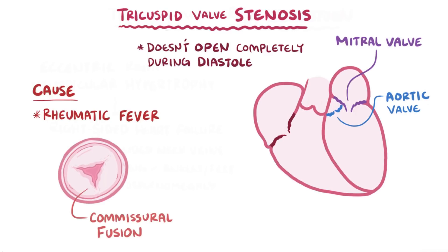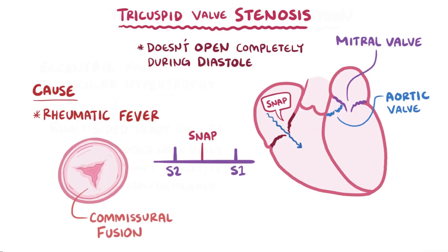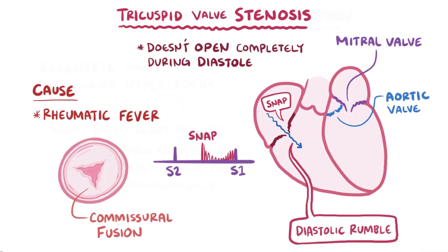When commissural fusion happens, the normal tricuspid valve opening narrows down, making it a lot harder for blood to flow from the right atrium to the right ventricle. And when that blood finally pushes open the fibrotic valve, it makes a distinctive snapping sound, which is followed by a diastolic rumble as blood is forced through the smaller opening.